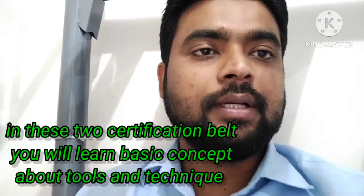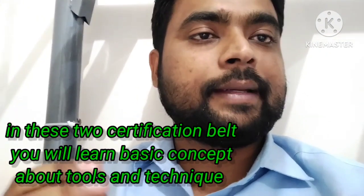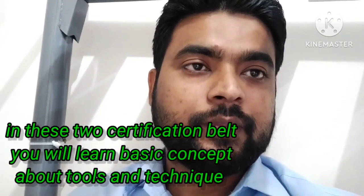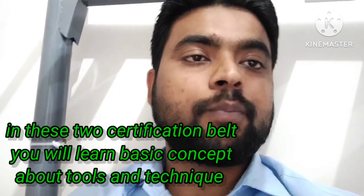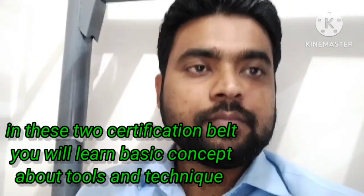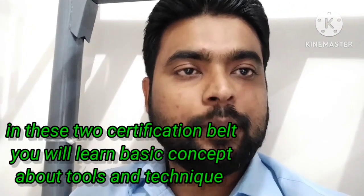The second is Lean Six Sigma Yellow Belt. In this course, you will learn basic tools, techniques, and methodology. After doing this course, you can help team members how to solve problems using techniques and tools. White Belt and Yellow Belt are both certification courses for beginners — those who have just started their career or have one to two years of experience.